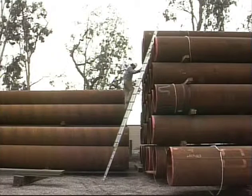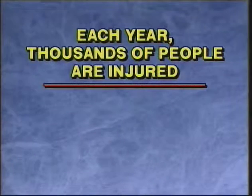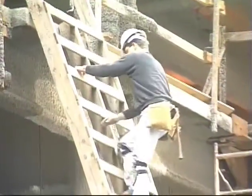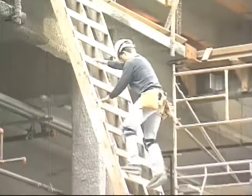Almost every industry and many homes use ladders. Each year, thousands of people are injured by falling off ladders. So right now, let's begin a review of the safe way to use ladders.